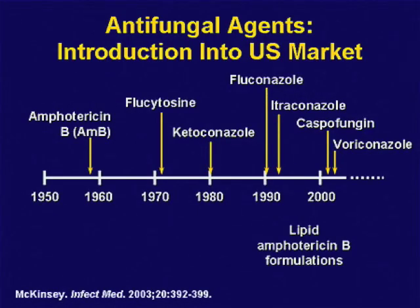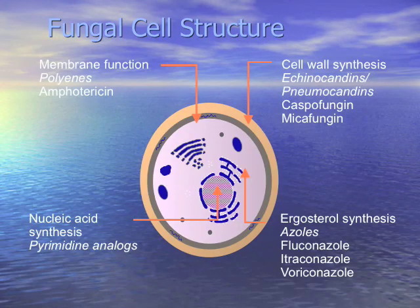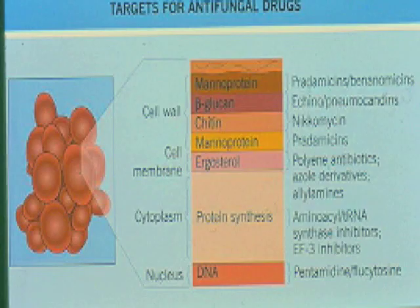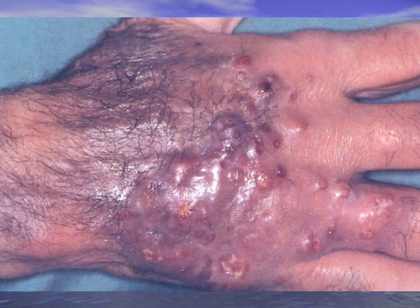We now have many more antifungal drugs to use in combination. The three classes are the echinocandins, the azoles, and the lipid formulations of amphotericin B. They work at different mechanisms — ergosterol and beta-glucan — so we can use combination therapy. Posaconazole and voriconazole have activity against all molds, except posa covers mucor and vori doesn't.